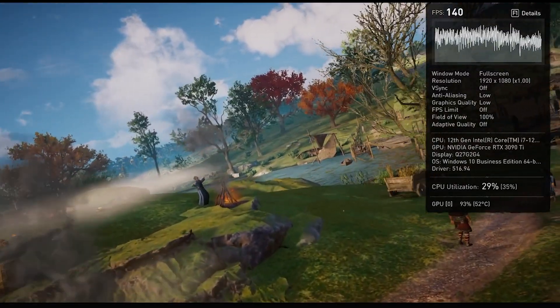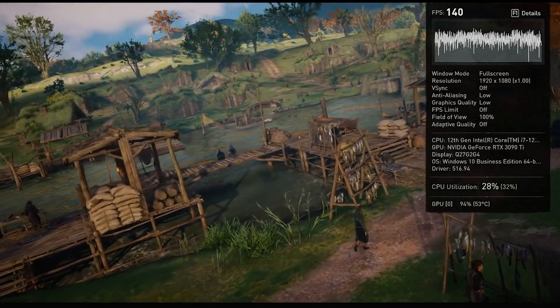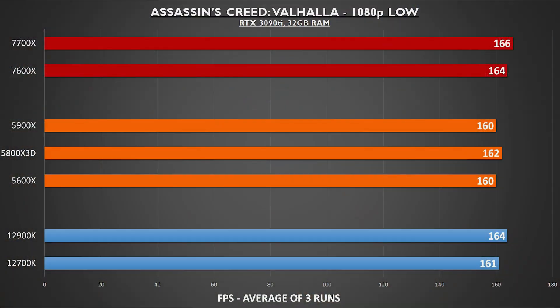Assassin's Creed Valhalla is an AMD-sponsored title, but that's more on the GPU side of things. As far as CPUs go, it was all very close here without much variation across the board. The 7600X did still put up the overall top score.